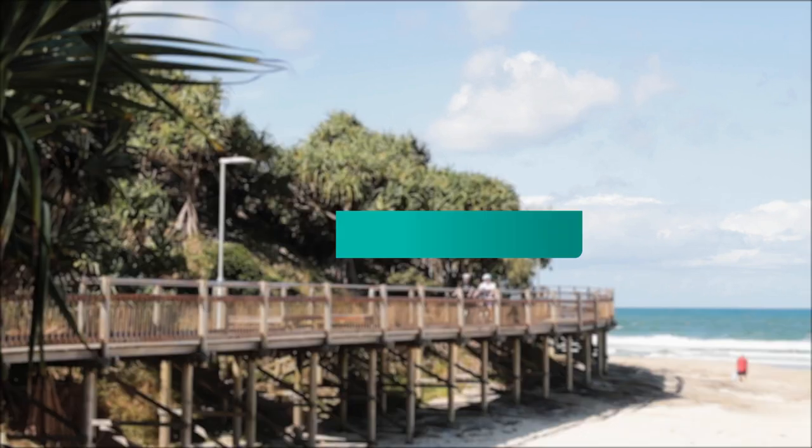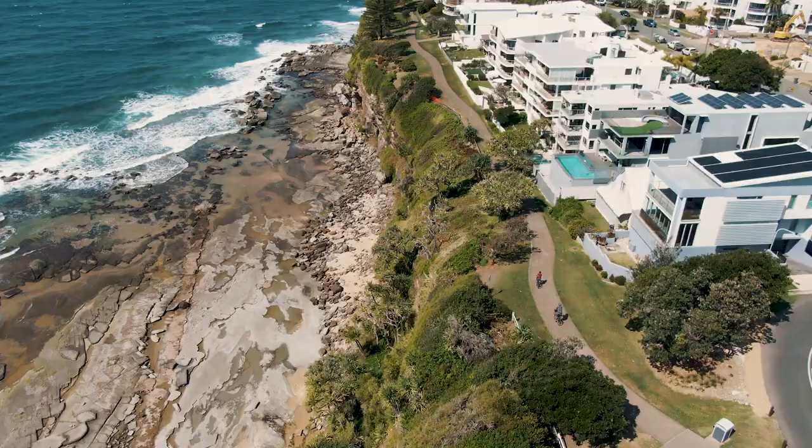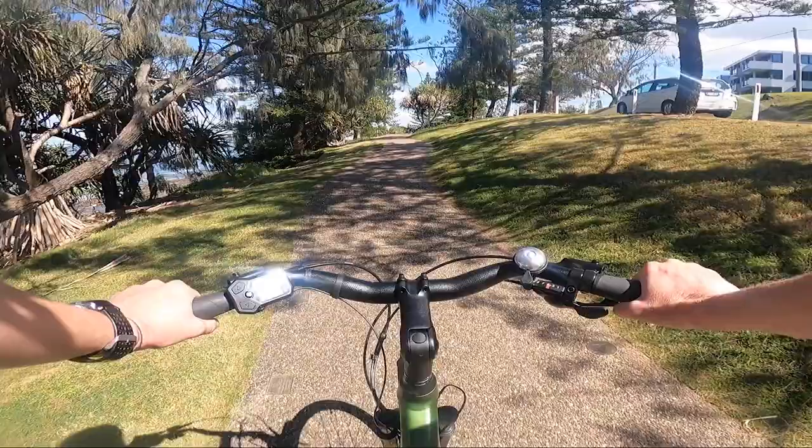This section of the Coastal Pathway is known as the Caloundra Connection, which stretches from Moffat Beach to Bullcock Beach. It is around 4.5 kilometres of pathway with some hilly sections that may be a bit challenging, but it's worth the effort.